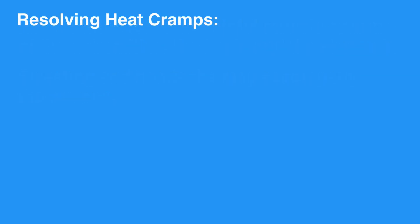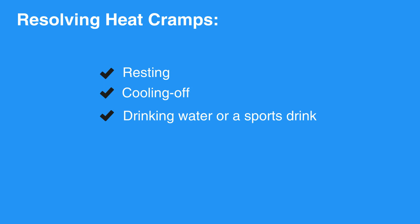Symptoms of heat cramps usually resolve with resting, cooling off, and drinking water or a sports drink. Light stretching and massage can also be helpful.